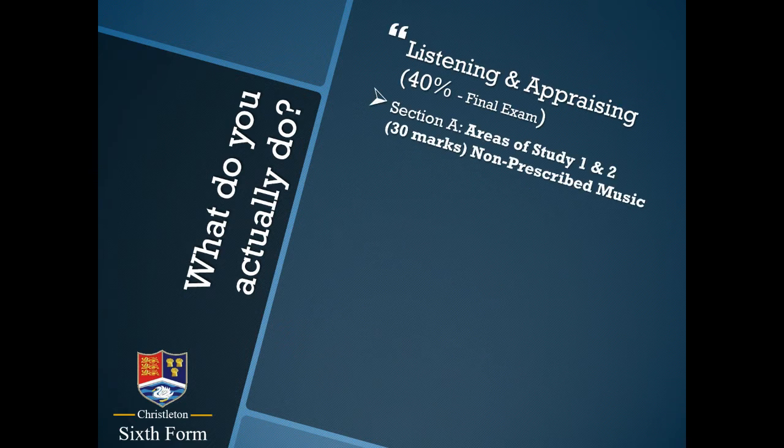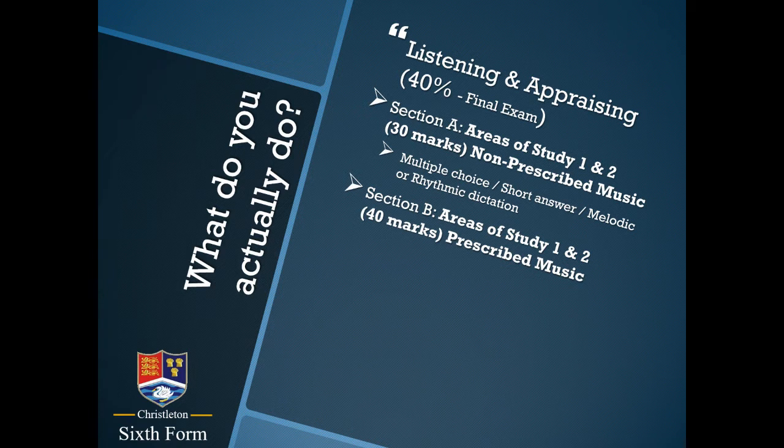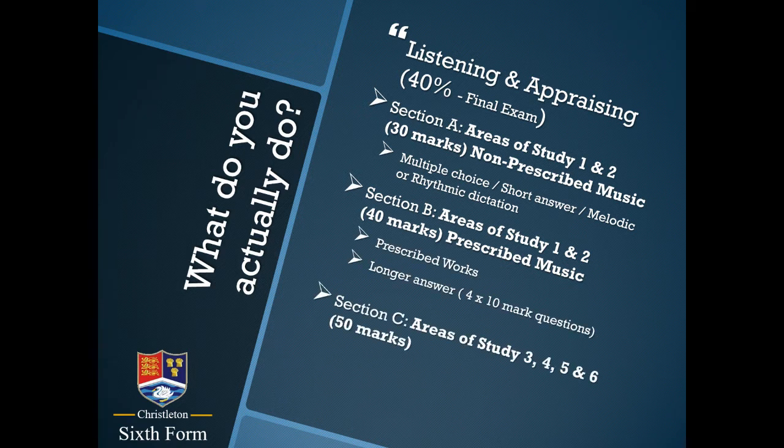The final 40% is made up of the written exam. More than half of the course is practical, but you do have to study for this written exam at the end. Section A is short one, two, or three mark questions asking you about musical details in music that you will not have previously studied. Section B is 40 marks — four 10-mark questions — and these are about pieces of music that you will study during the course.